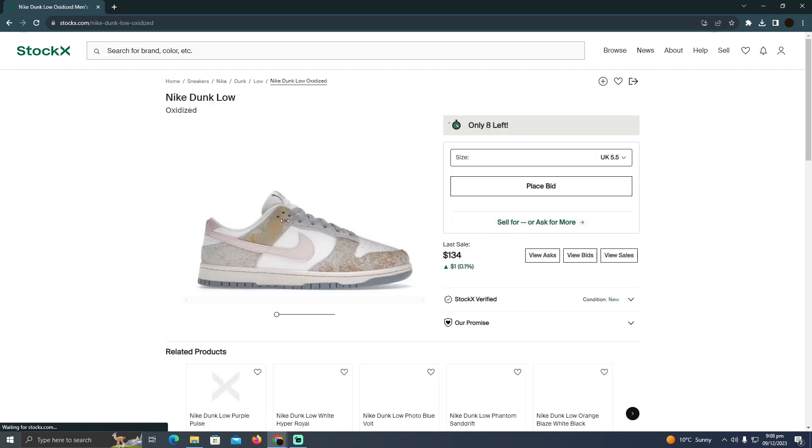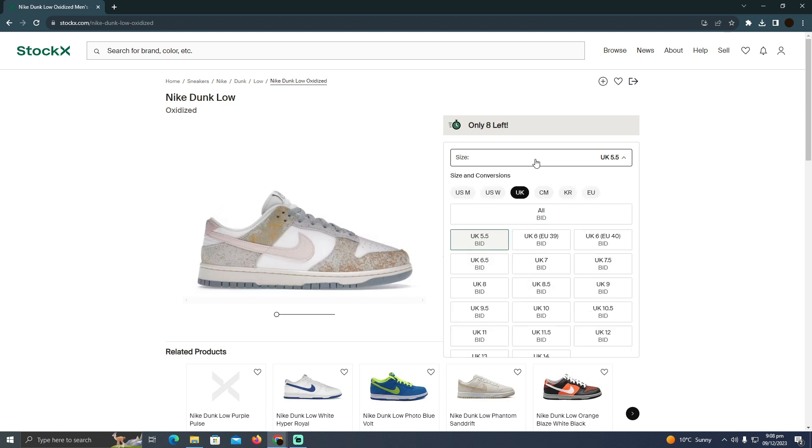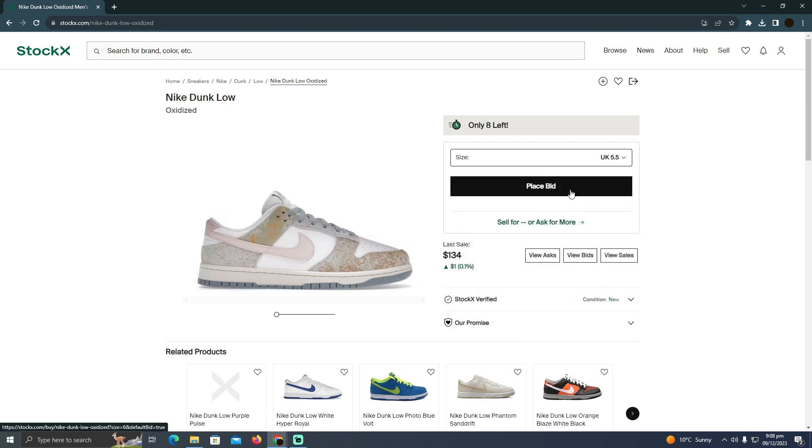While clicking on the product, you will be able to see the last sale. The last sale for these shoes was made at about $134, and you have to place a bid for how much you are willing to pay for these shoes.